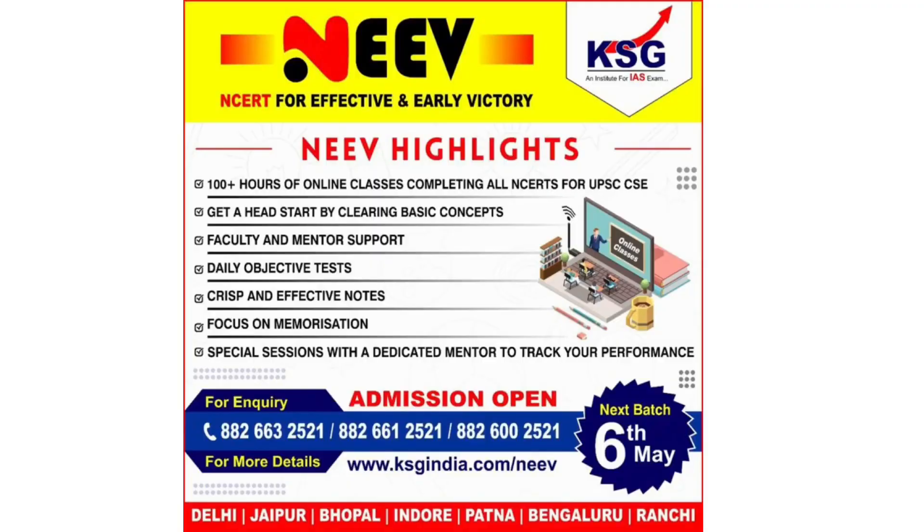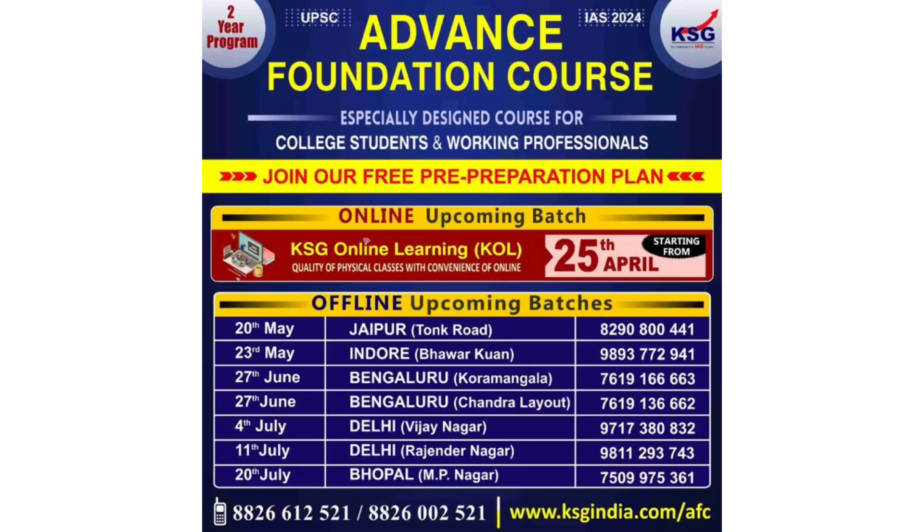That's it for this explainer. Thank you so much for watching. To join KSG courses and prepare for the IAS exam, visit ksgna.com. You can also get a PDF of this explainer on ksgna.com. Thanks for watching.